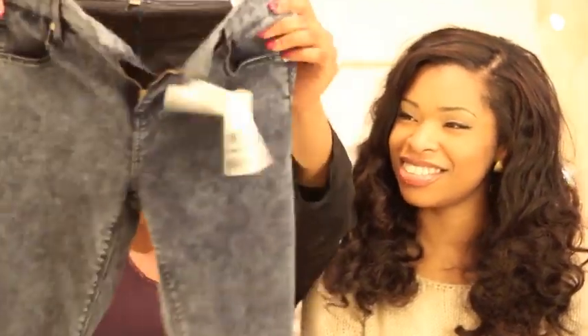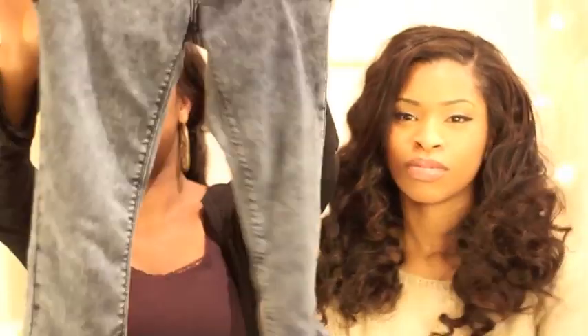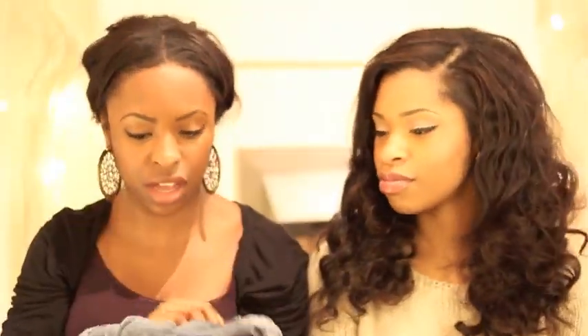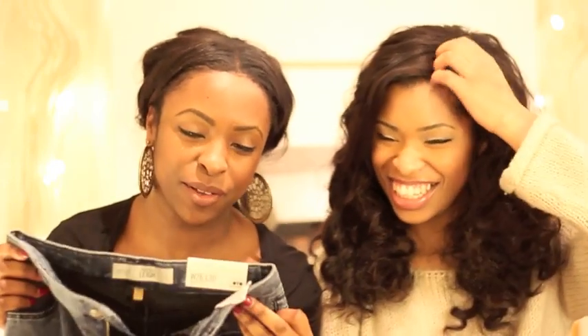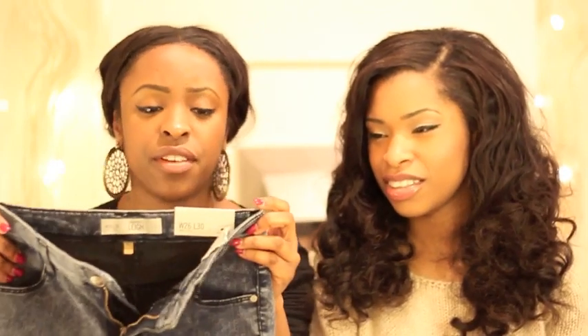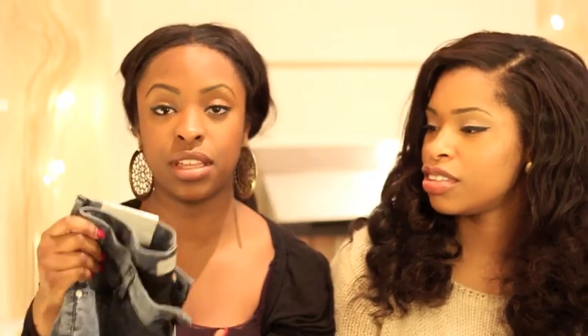Now on to the clothes! The first item I'm going to show you are these jeans I got from Topshop — I absolutely love them. They're blue acid wash jeans — called the super soft skinny — and they're very soft. I tried them on and they feel so nice. They were 38 pounds from Topshop but I got them for 34 with the student discount.